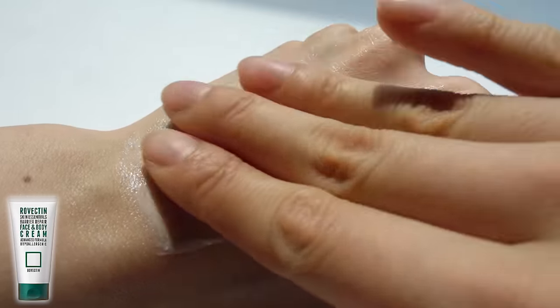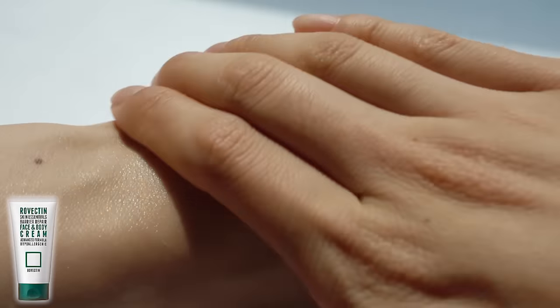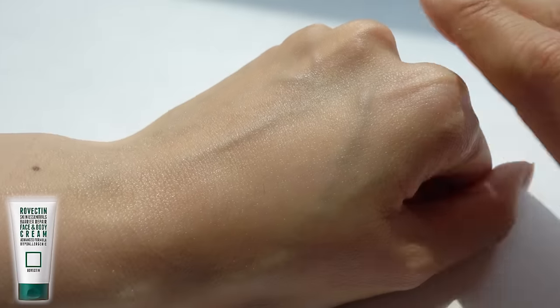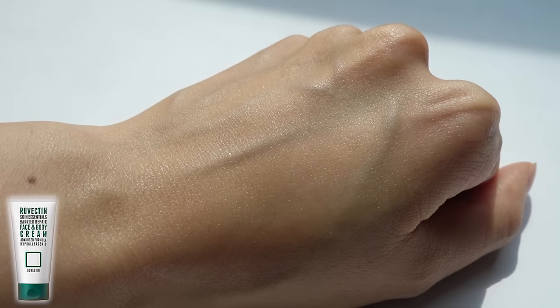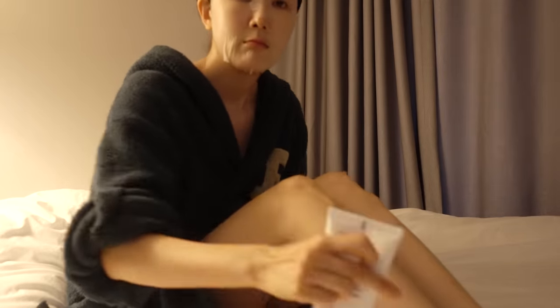This cream also has ceramides and other ingredients to hydrate your skin with a very silky smooth finish that is not sticky nor greasy. I highly recommend this one for those who want to start anti-aging for not just your face, but your body as well.